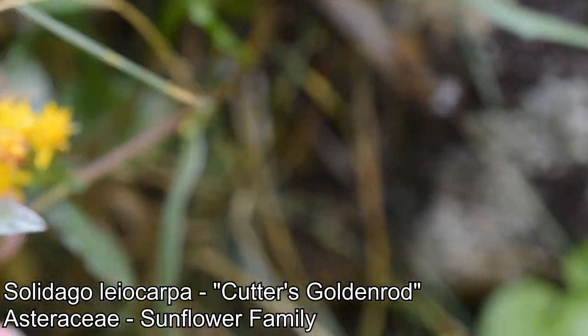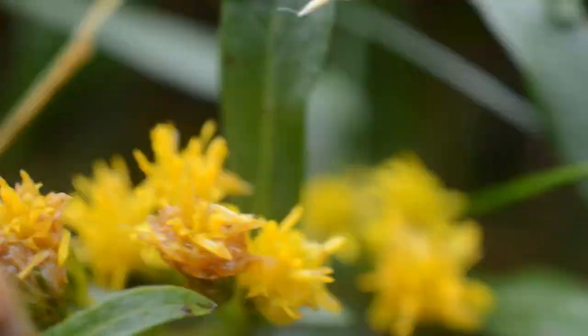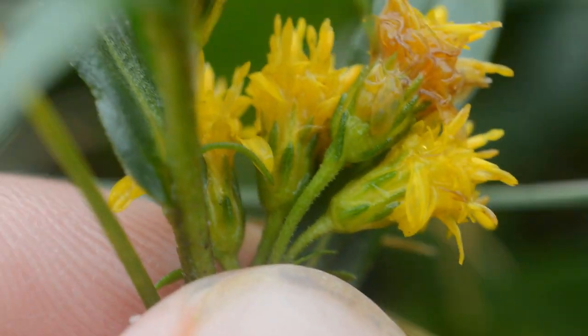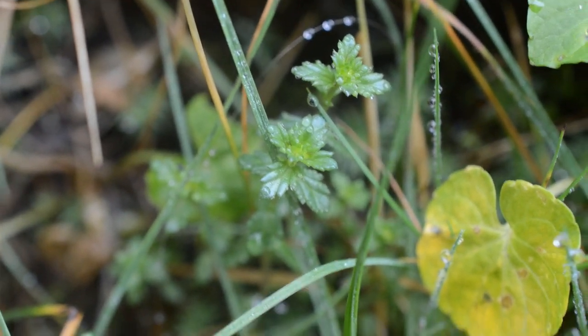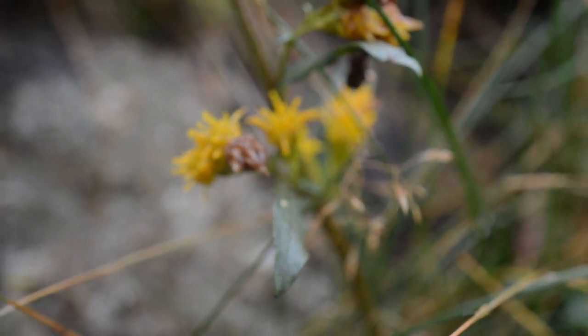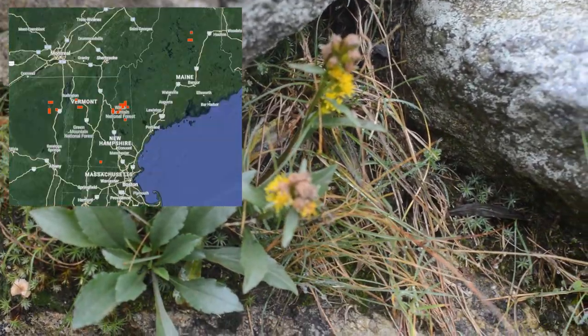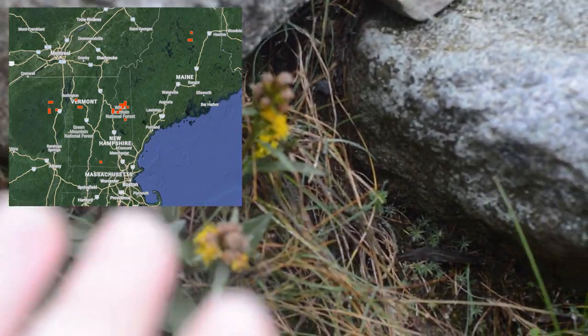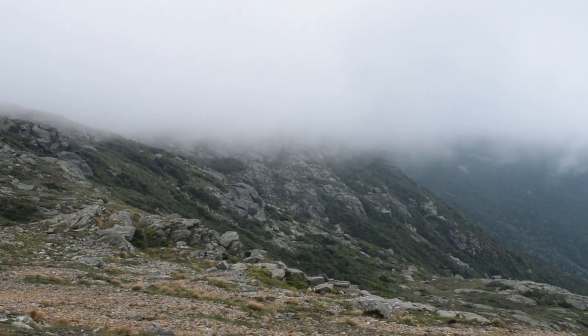Solidago leiocarpa — much smaller than macrophylla, lots of leaves going up the stem. There are those phyllaries — nice. This thing is everywhere. You can also see that Euphrasia down there; we're hopefully going to see a bigger, cooler member of Orobanchaceae too. I'm guessing the Euphrasia might be parasitizing the Solidago. Once I finally got up here and realized what I was looking at — this species is pretty much localized to the high summits. The theme of Mount Washington botany: a lot of this stuff exists here like on an island, and you get it much further north too.